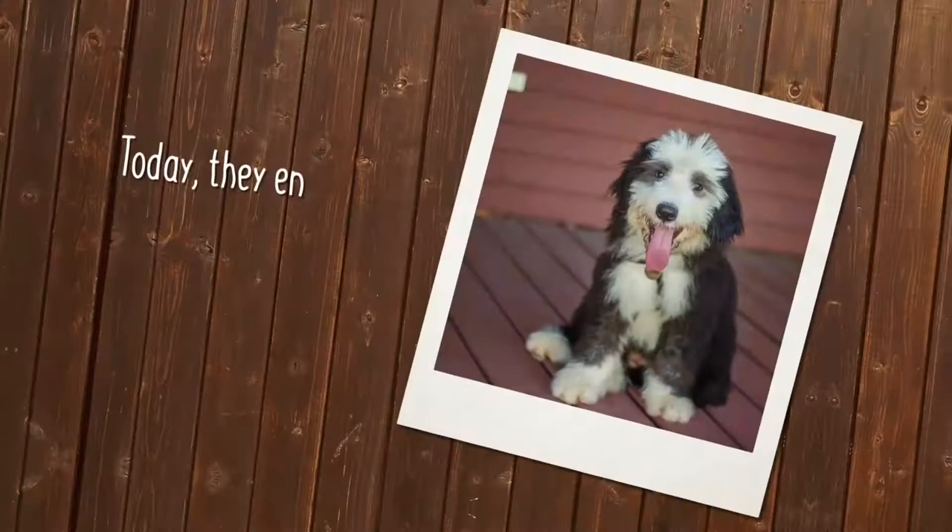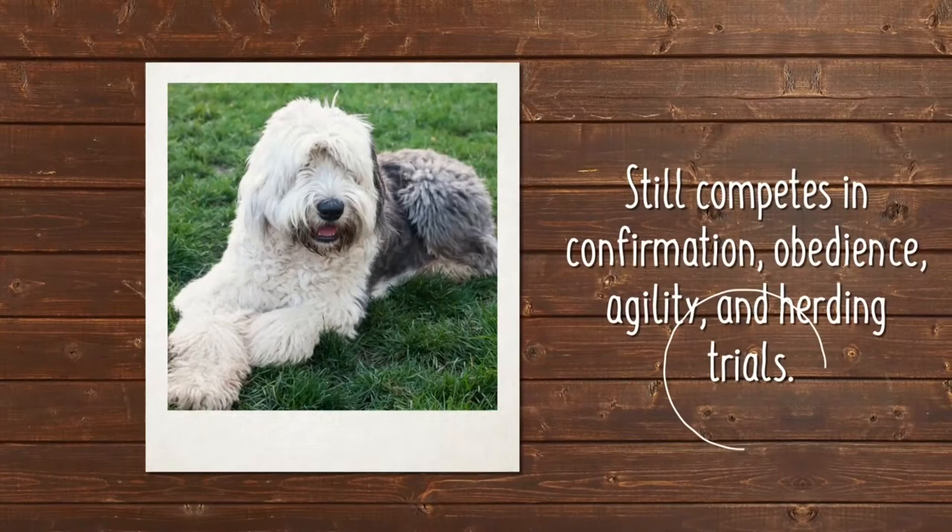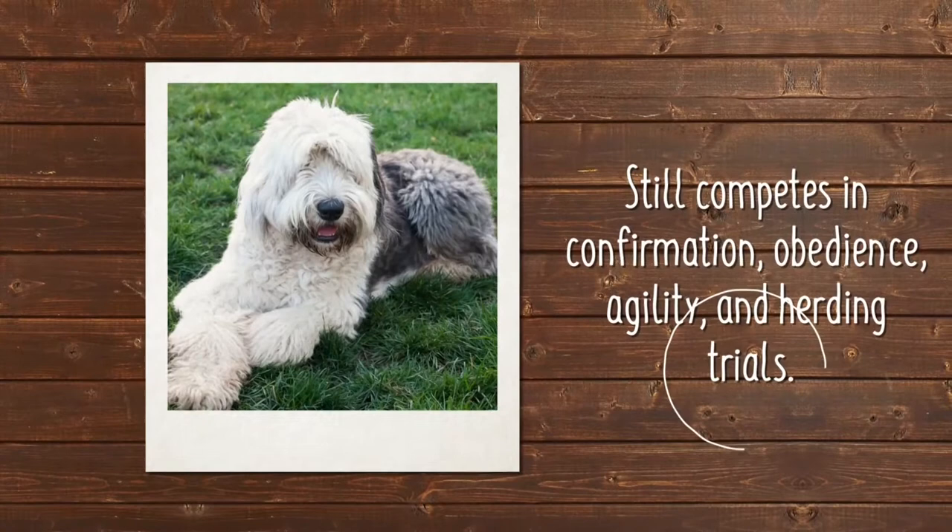Today, the good-natured Old English Sheepdog enjoys the comfort of home life and still competes in confirmation, obedience, agility, and herding trials.